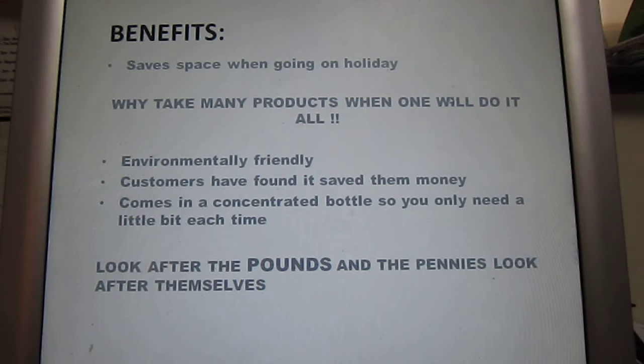Customers have found it saves them money in the long run. It comes in a concentrated bottle, so you only need a little bit at a time, and you can get a spray bottle which has the measuring amount you need to put in it. And, as they say, look after the pounds, and the pennies look after themselves.